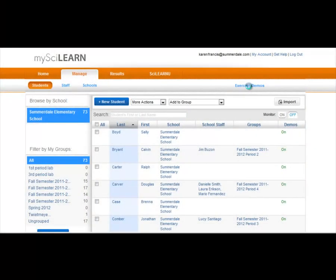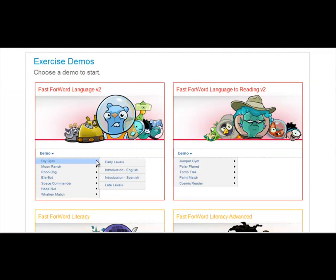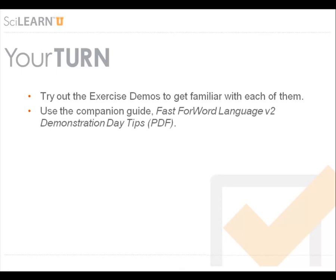To try the exercises yourself and to demonstrate them to your students, you can access the exercise demos here in the Manage section of My SciLearn. It's easy to sample the early levels or the late levels of any exercise so you have an understanding of how the exercise will progress over time. There's also an introduction which you can use for yourself or for students which will briefly explain what to do. Try out the exercise demos for the products your students will be working on and review the Fast Forward Language Version 2 Demonstration Day Tips PDF for suggestions on how to introduce the exercises to your students.